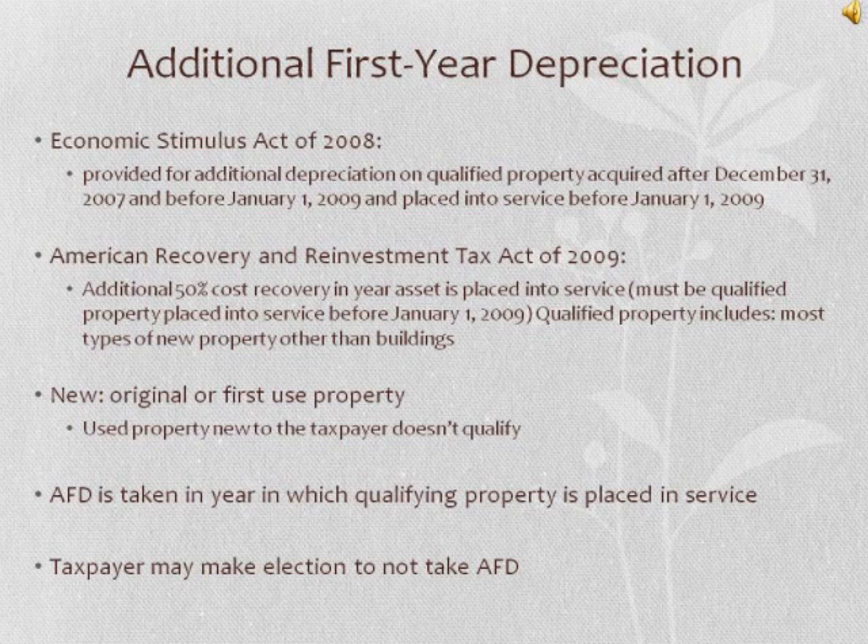The Economic Stimulus Act of 2008 provided for additional depreciation in the first year on qualified property acquired after December 31, 2007 and before January 1, 2009, and placed in service before January 1, 2009. The American Recovery and Reinvestment Tax Act of 2009 made an additional 50% cost recovery available in the year the asset is placed in service. It must be qualified property placed in service before January 1, 2009. This includes most types of new property other than buildings — new property meaning original or first-used property; used property that is new to the taxpayer does not qualify. This additional first-year depreciation (AFD) is taken in the year qualifying property is placed in service, and the taxpayer may elect not to take the AFD.